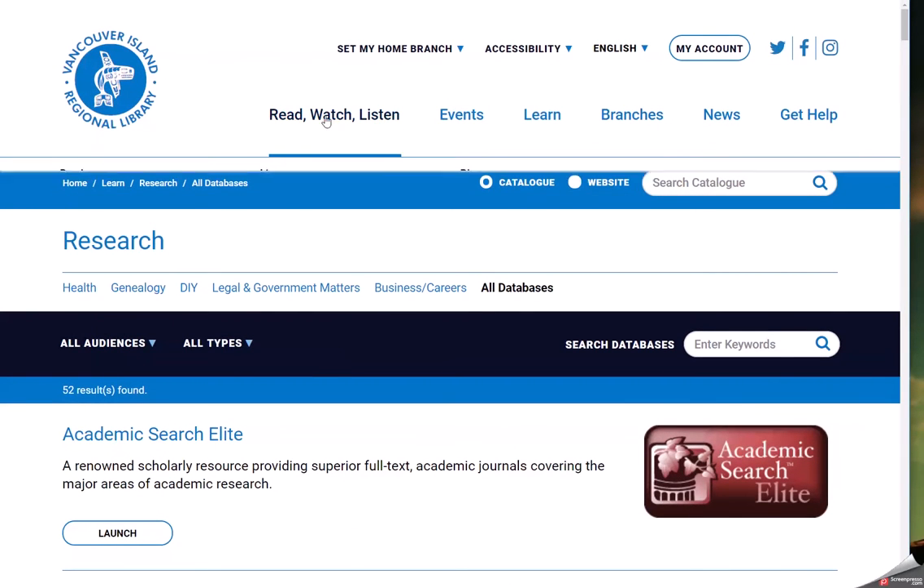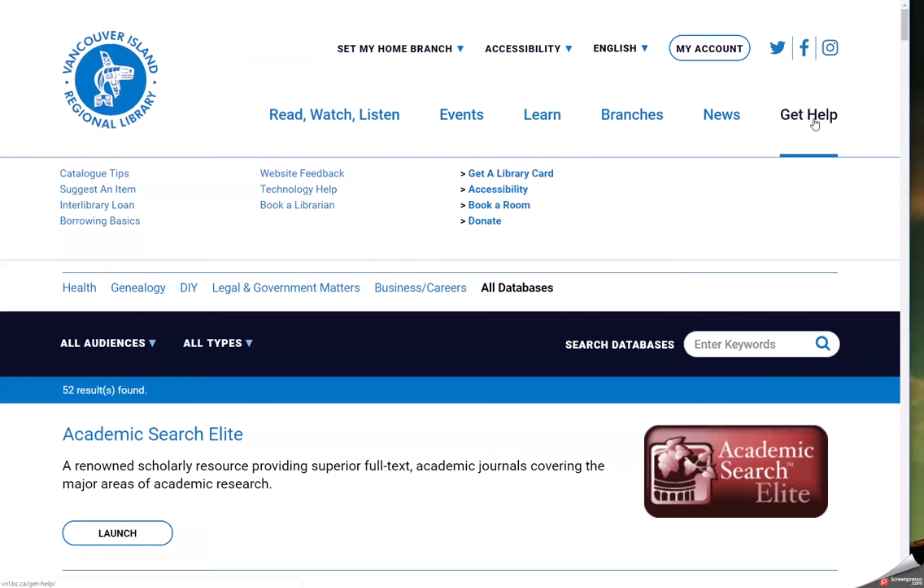Let's take a look at the Get Help area. Many of the same help pages from the old site are still available on the new FURL website. Under Get Help, customers can request items, get tips for using their catalogues, learn about borrowing basics, and book a librarian.